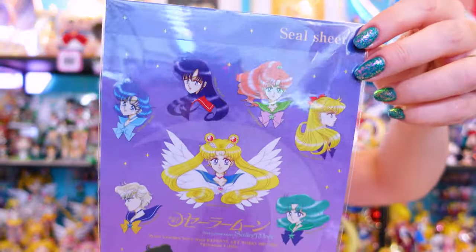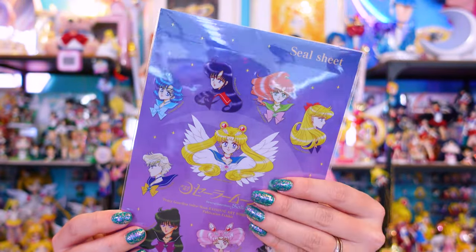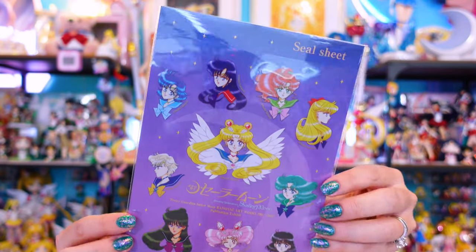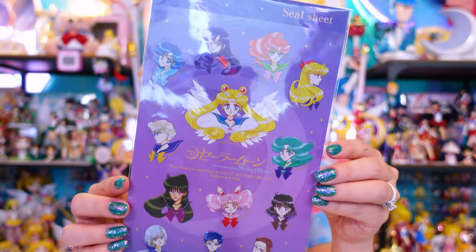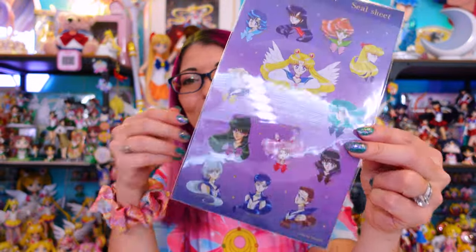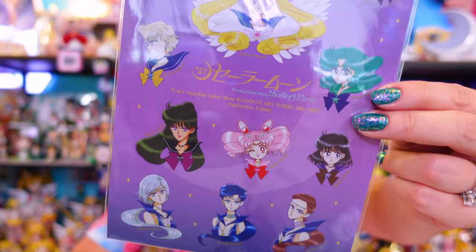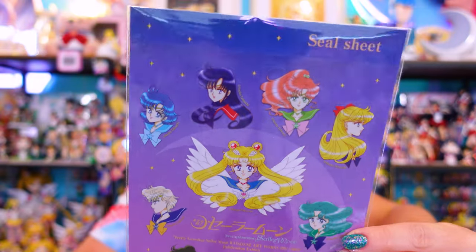The postcards, clear files, and posters were awesome, but I also had to get some stickers. These are really cute stickers featuring all of the Sailor Guardians including the Starlights. The artwork on these not only matches what you can find in the art book, but it also matches the aurora keychains I was picking up at the Sailor Moon store. I did end up getting all of those keychains, so now I have matching stickers to go with them. They have a clear border so they're perfect for sticking on a laptop or the back of your phone. This sticker sheet is 990 yen.